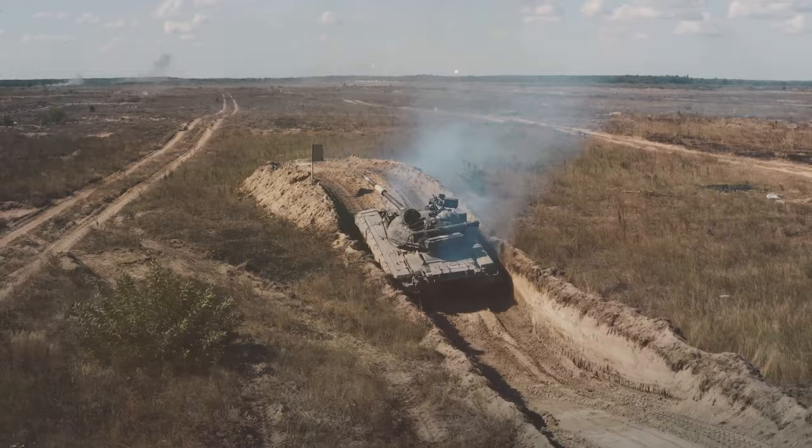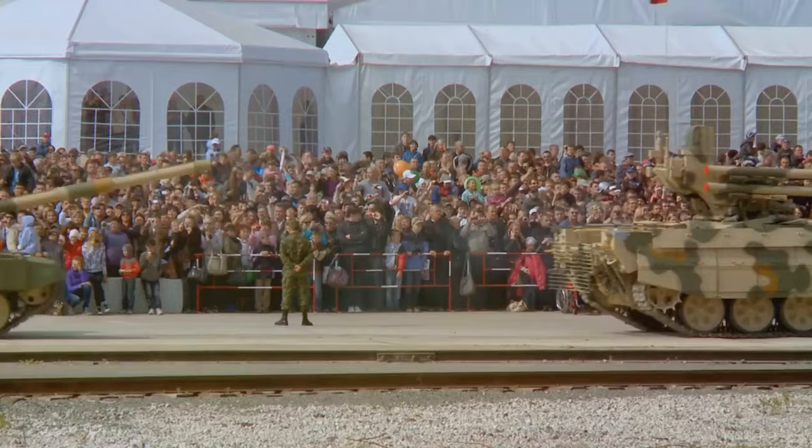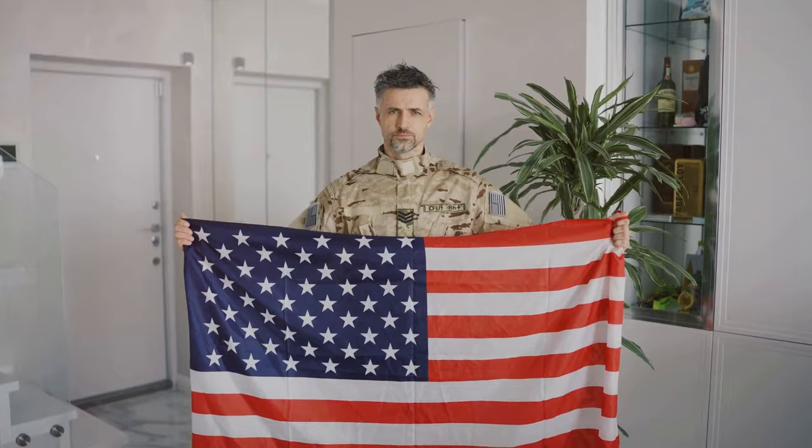The first 3D image of the Altay tank was released to the public on April 7, 2010. This momentous event marked the first time the world was introduced to Turkey's ambitious fourth-generation main battle tank. The tank, named in honor of Army General Ferretin Altay, sparked widespread attention and anticipation. The public unveiling was met with much enthusiasm, especially from military enthusiasts and defense analysts across the globe.